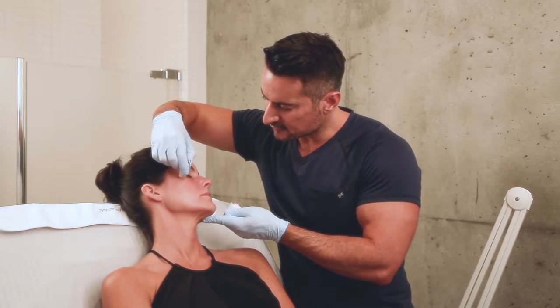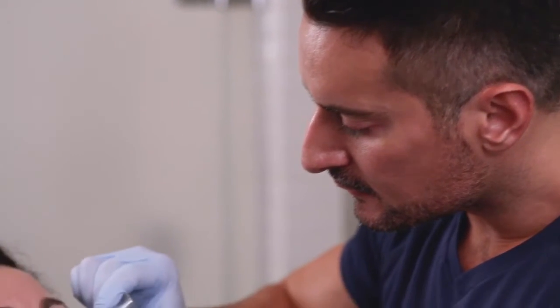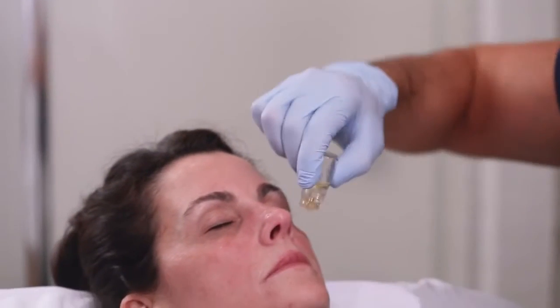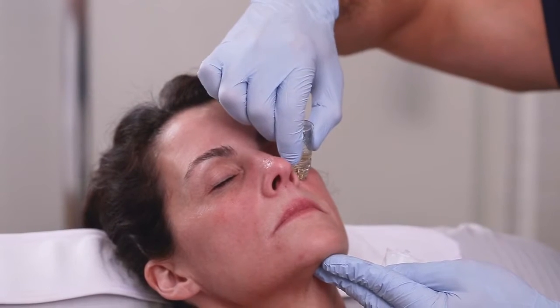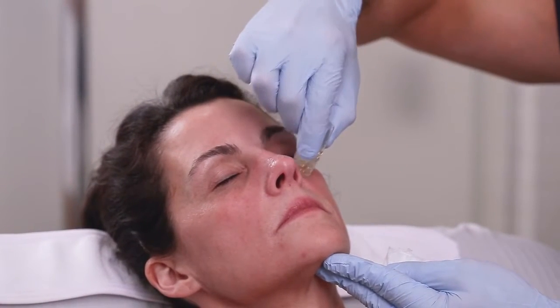The Aquagold treatment can be used on anyone who's seeking a rejuvenated appearance. It is minimally invasive, it does not discriminate against skin colour — any ethnicity can do it any time of the year. It really is a very mild treatment but with lovely natural results.